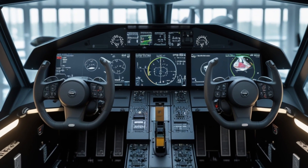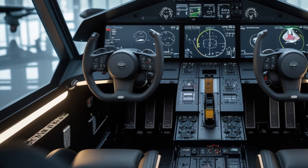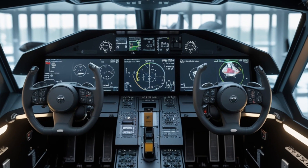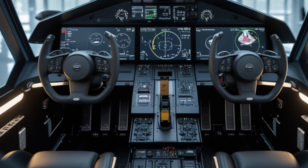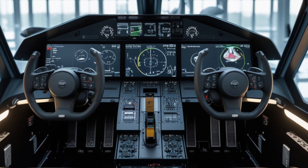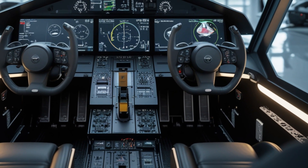Looking toward the nose, the F-16 Block 70 houses the APG-83 AESA radar — an active electronically scanned array that offers an enormous leap in detection and tracking capabilities over previous models. This radar upgrade alone changes the game, giving the aircraft the ability to detect threats at greater distances, lock onto multiple targets, and resist electronic jamming.